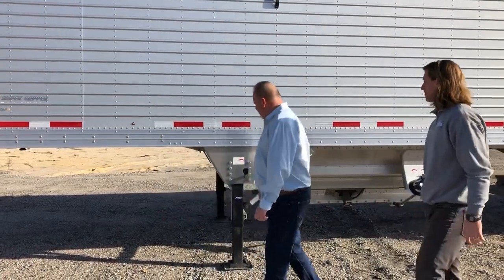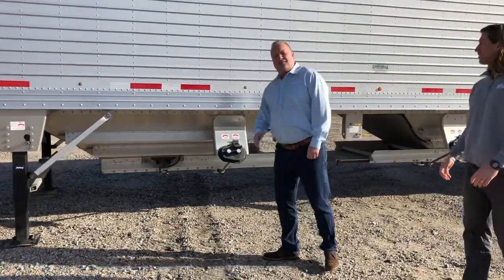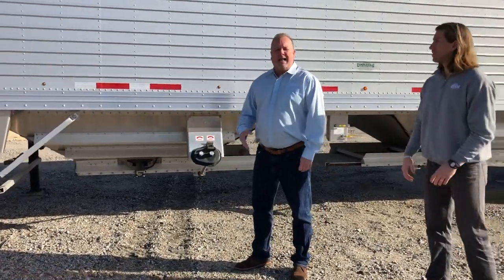Tempty trailers are on average about 300 pounds lighter than our competitors, providing greater payloads with more capacity and lighter weight trailers. The Tempty form tub has no fasteners or rivets, which allows for easier product flow and clean out.